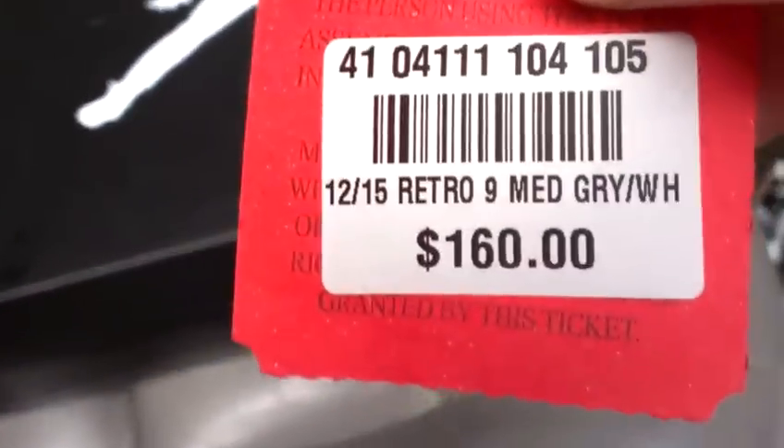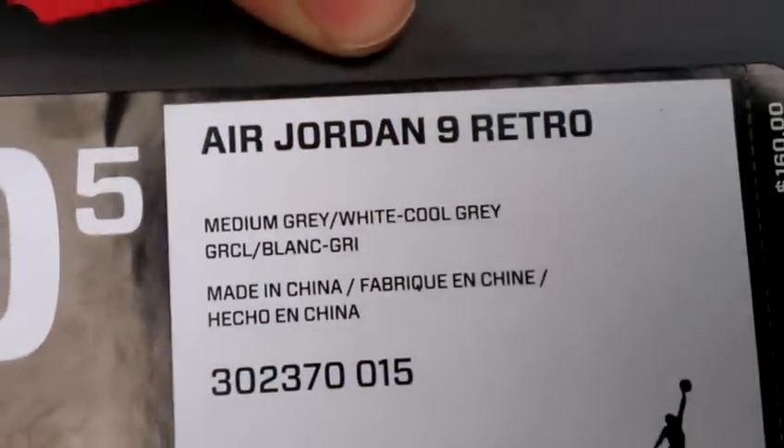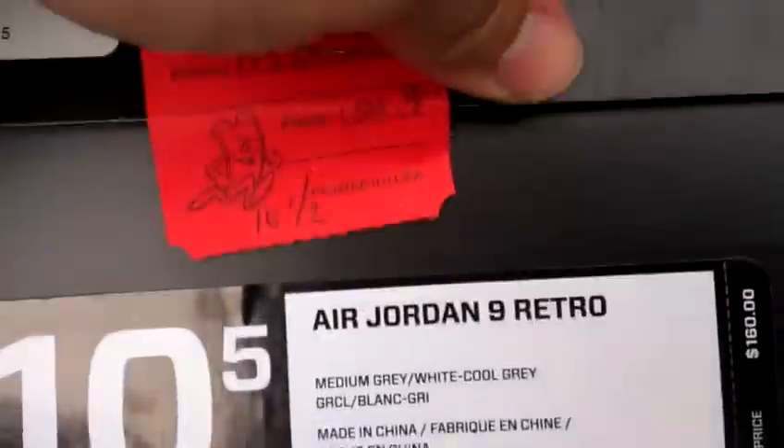Hey, what's good YouTube, it's your boy Benny361 coming at you with another brand new video. It's December 15, 2012 — today the Air Jordan Cool Gray 9 dropped. I went in last Saturday, got my ticket, was real skeptical at first because I don't believe anything unless it's in my hand. I picked up this ticket last Saturday, presented them with it today, and it was not a problem — pretty much an in and out kind of thing. Air Jordan 9 Retro, Medium Gray, White, Cool Gray, size 10 and a half. Let's get into it.